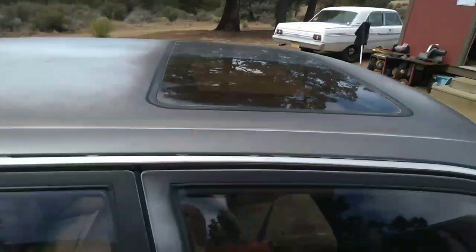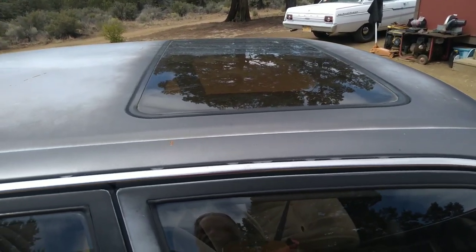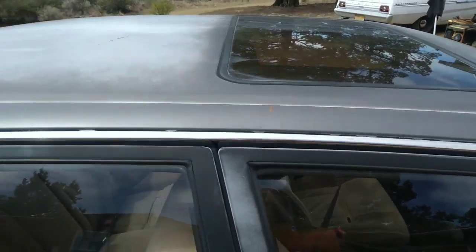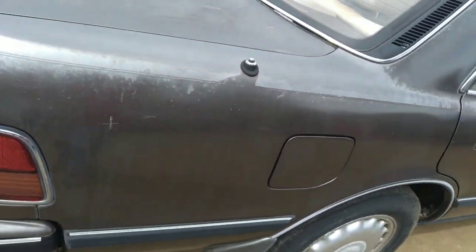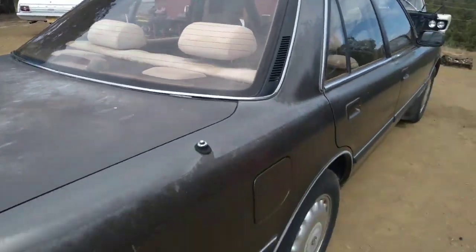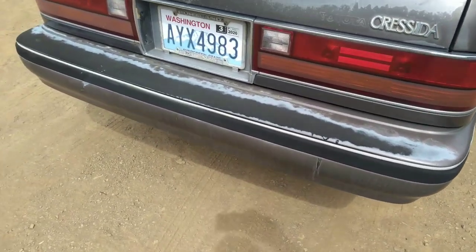It does have a sunroof that opens full, that rolls all the way back or just tilts up, however you want it. You can see up there on the roof that the paint and everything's kind of faded. It's got that power antenna that works just fine, heated rear window, and the rear bumper paint has faded off as well.